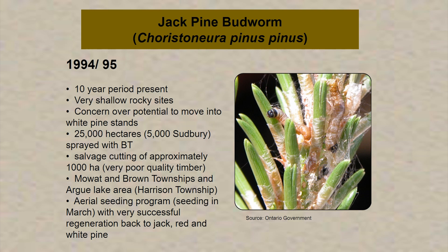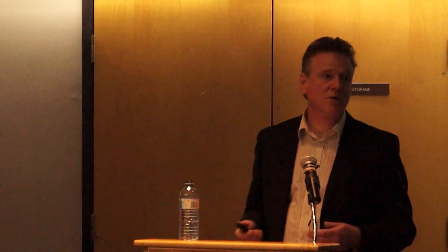The timber was very poor quality — very small diameter pine — and the rates companies paid to cut it were minimal, barely a lucrative opportunity. Areas were cut in Mowat and Brown Townships and in Harrison around the Argue Lake area, very close to Pointe au Baril. But there was a very successful aerial seeding program undertaken by the Ministry of Natural Resources using helicopters, seeding in March around 1996. Westwind began in 1997. We've been out to those stands and surveyed them, and they are healthy jack pine stands anywhere from four to eight meters tall. We have declared them, in forestry terms, free to grow — healthy, well-stocked forests. A good news story.